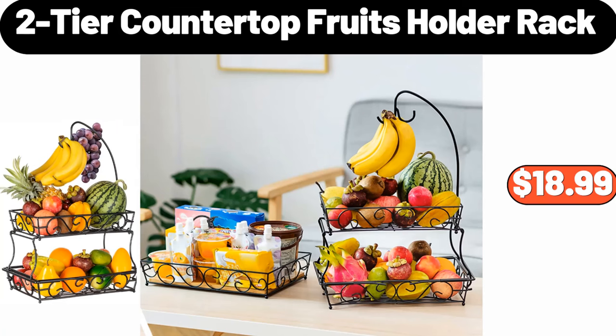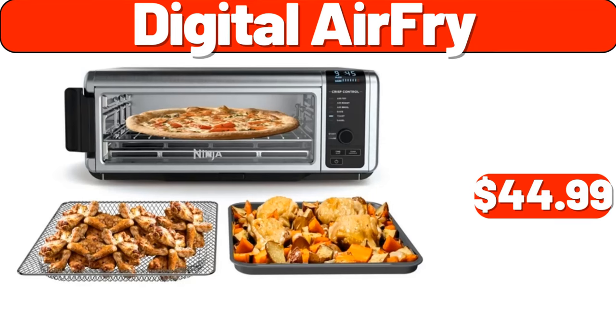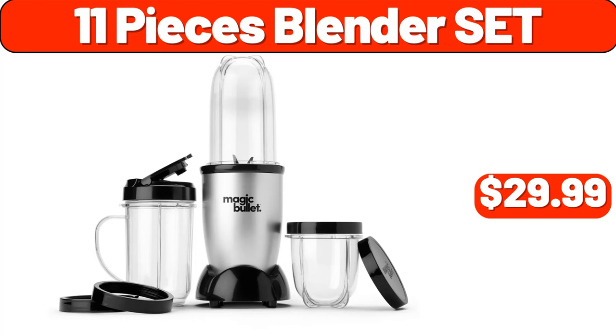2-Tier Countertop Fruits Holder Rack, $18.99. Fall Leaf Wreath, $19.99. Digital Air Fry, $44.99. Wall Clock, $7.99. Book Light, $6.99. 11-Pieces Blender Set, $29.99.